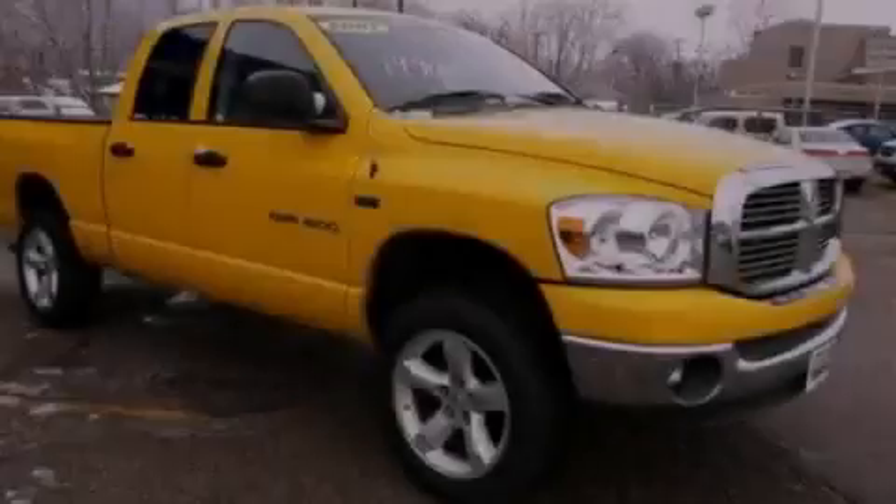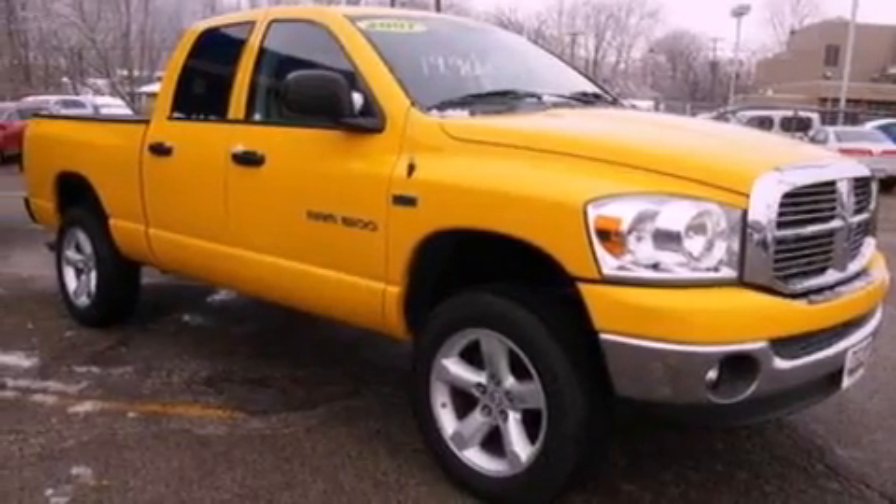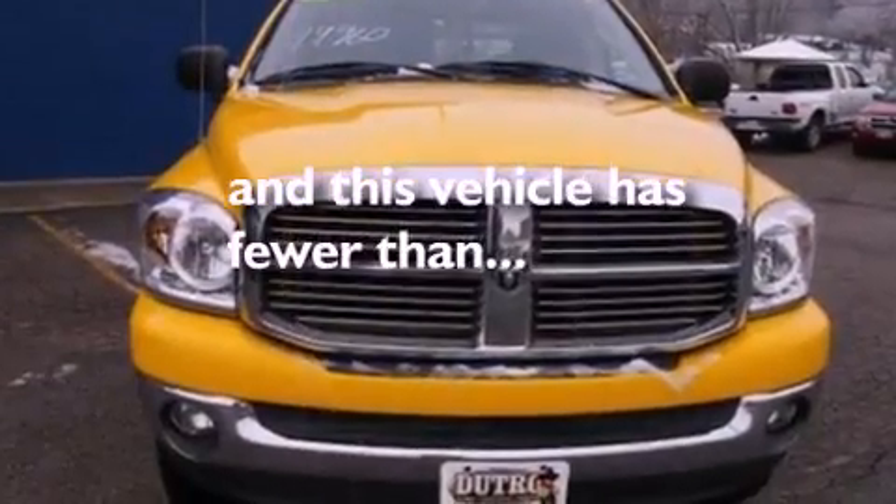A chrome grille, driver and passenger front airbags, air conditioning, and this vehicle has less than 73,000 miles.